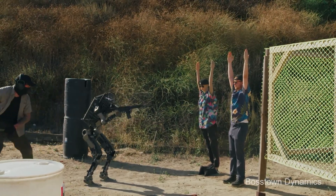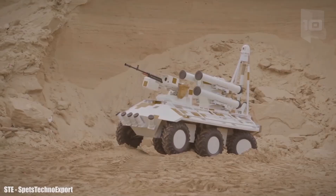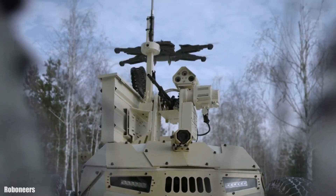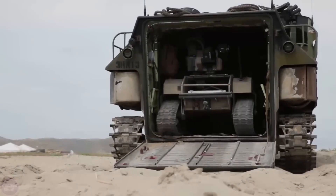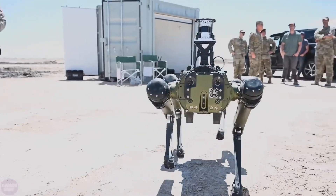First things first, let's get a quick overview. Military robotics encompasses a wide range of technologies designed to assist and augment the capabilities of armed forces. These include unmanned aerial vehicles, UAVs, ground vehicles, and even robotic systems designed to operate in hazardous environments.